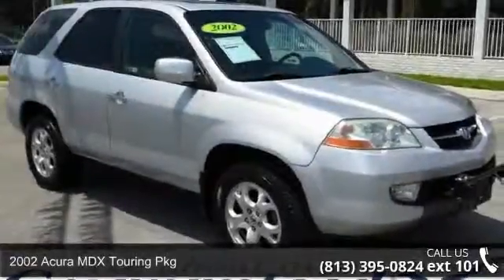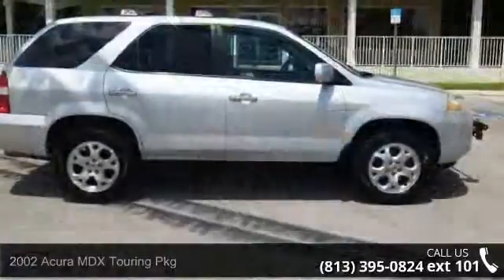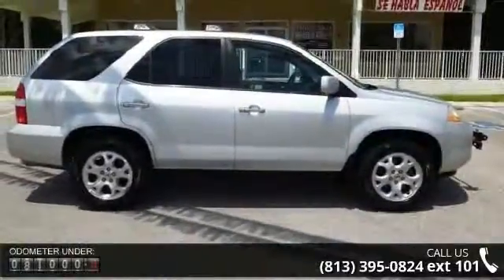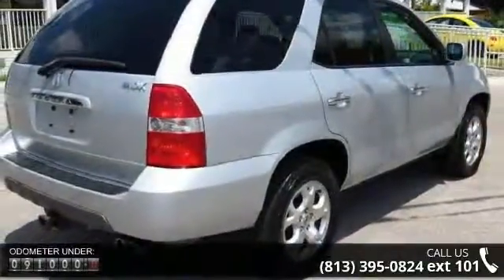Imagine yourself in this 2002 Acura MDX. If you are looking for a first-class ride, you have found it. This vehicle comes with a reliable six-cylinder engine connected to a smooth shifting automatic transmission.